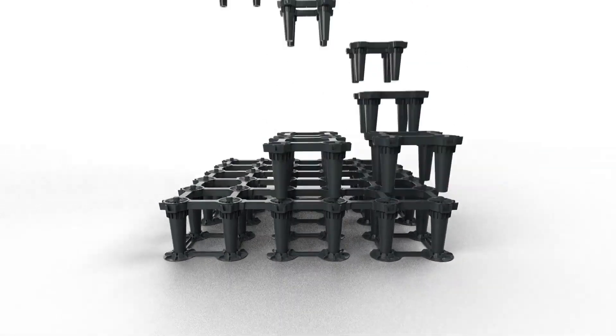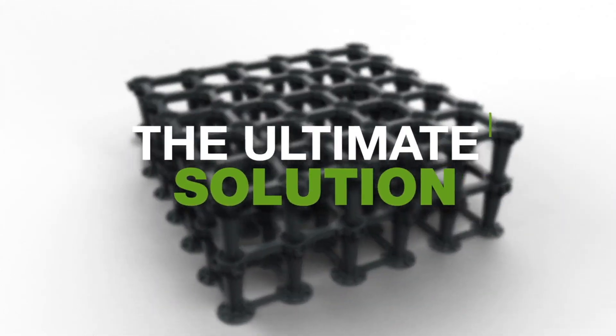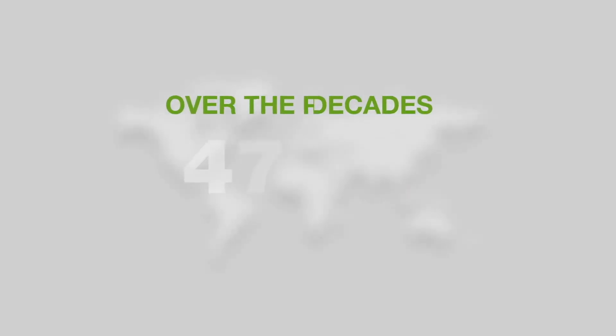These adaptations accommodate paths, obstructions, and other surfaces in the environment, making it the ultimate solution.